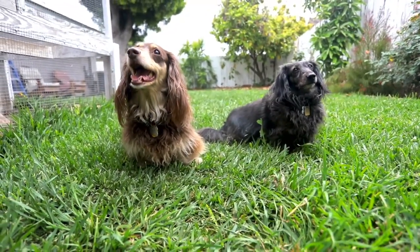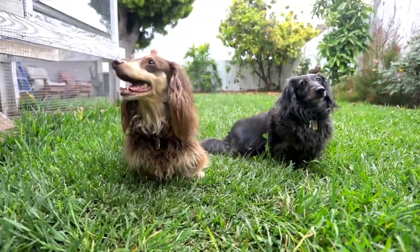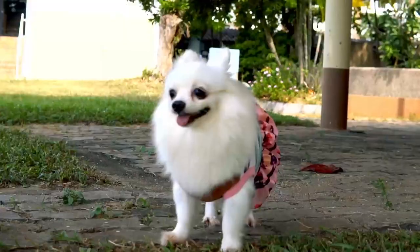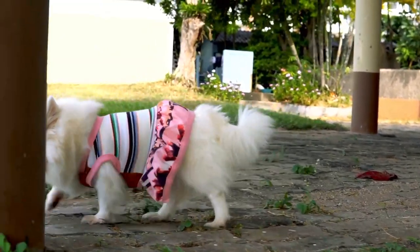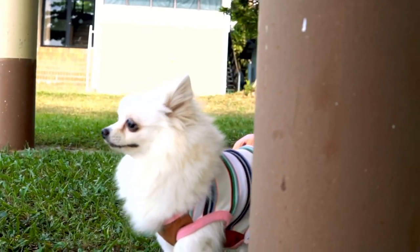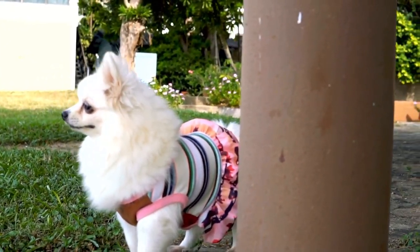Hey everyone, today we'll be comparing two charming dog breeds that have won many hearts over the years: the Dachshund and the Pomeranian. Both of these breeds have their unique traits and features that make them the perfect furry companions. So let's dive in and see which one is better.